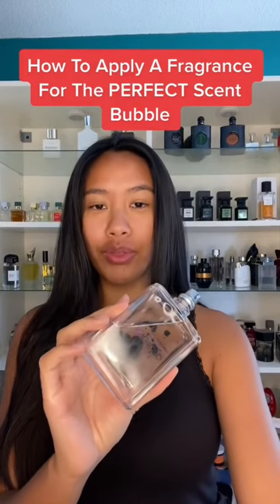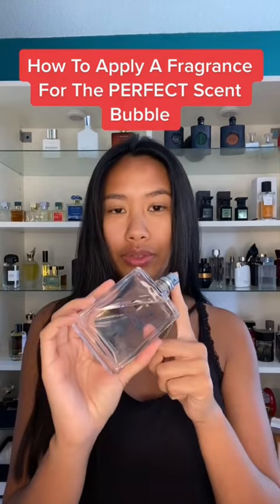How I apply my fragrances for the perfect scent bubble. I noticed once I started doing my routine on this, I never went nose blind to fragrances ever again.